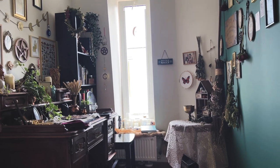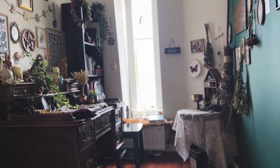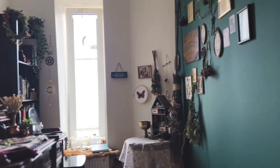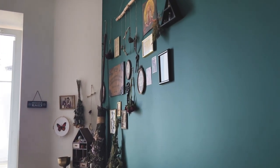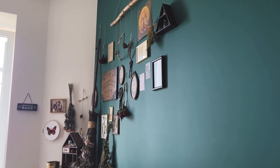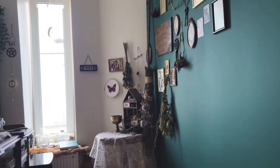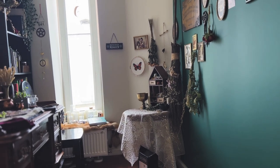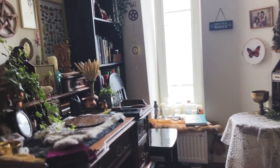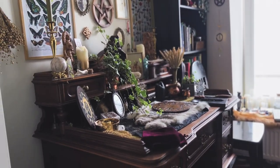So this is my altar room. As you can see it consists of two tables and a bookshelf. To the right here we have a gallery wall — it's not done, maybe half done. We've got a little mini altar over there, we have the windowsill, and of course my actual altar.